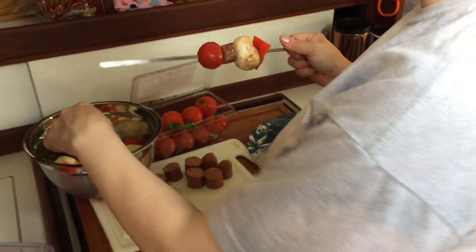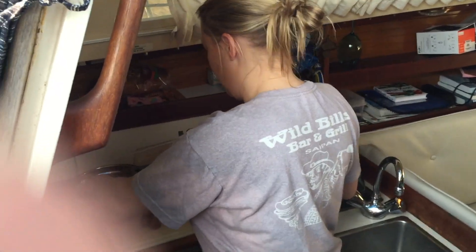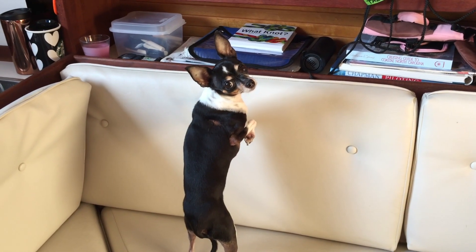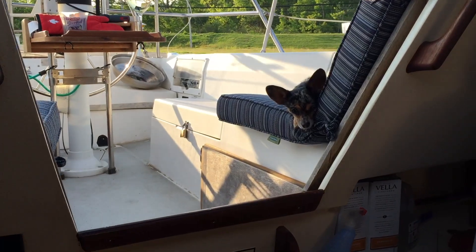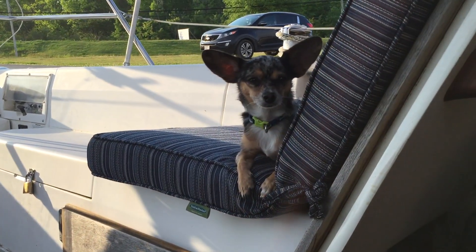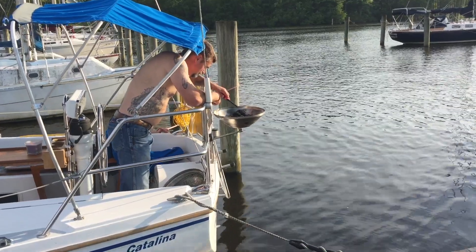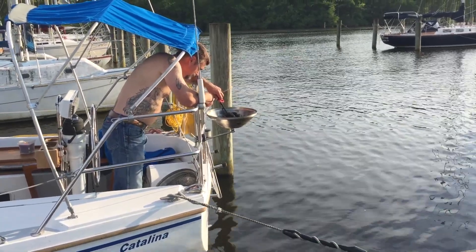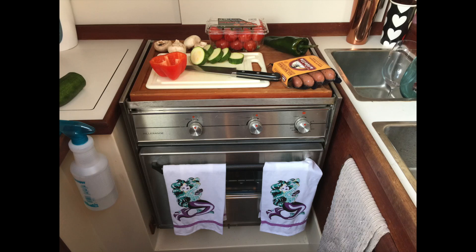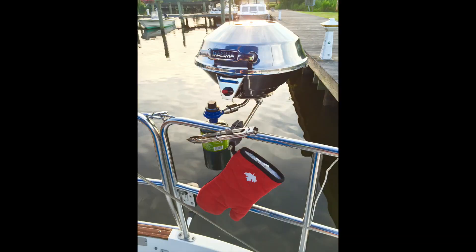We're gonna try out our new grill - well, our old new grill, new to us. We put it on our Magma grill we found in one of the lazarets, which is charcoal. These tomatoes, they're so good. Our dinner turned out to be absolutely delicious, but while cooking dinner we quickly realized that cooking with charcoal just isn't for us. So the next day we went out and got a propane grill.